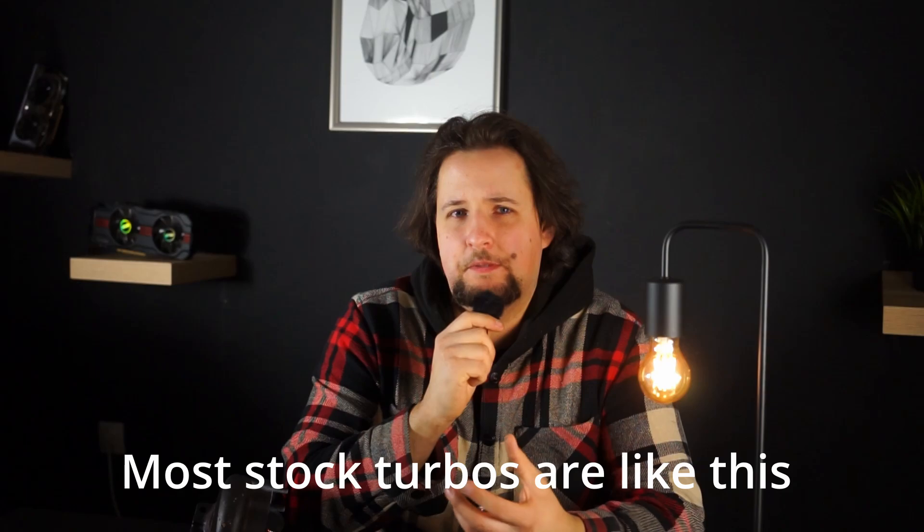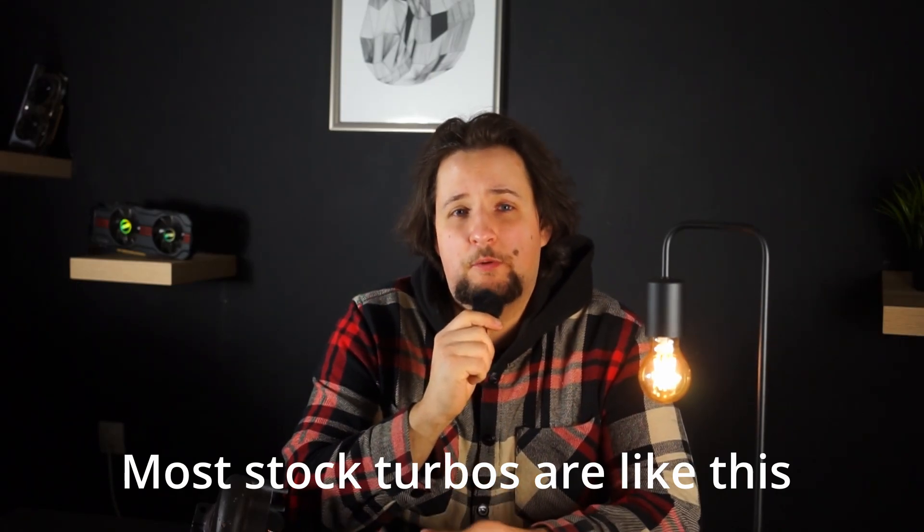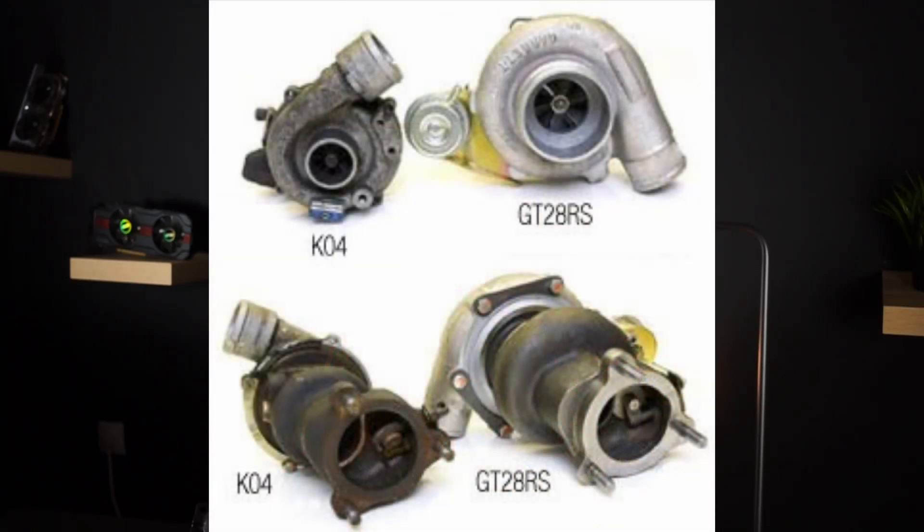First of all, I want to give you two examples of kind of badly sized turbochargers. One would be a stock 180 — it's not necessarily badly sized, but it's not really that well sized for an enthusiast who wants to make a bit of top-end power as well. Those turbochargers on the 150 and 180 horsepower versions are quite small, and if you flash a stage one tune on them, you can see that, especially on a dyno — the bottleneck in this case would be the exhaust housing and exhaust wheel.